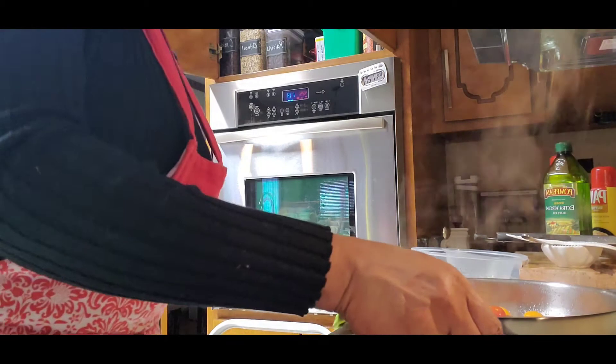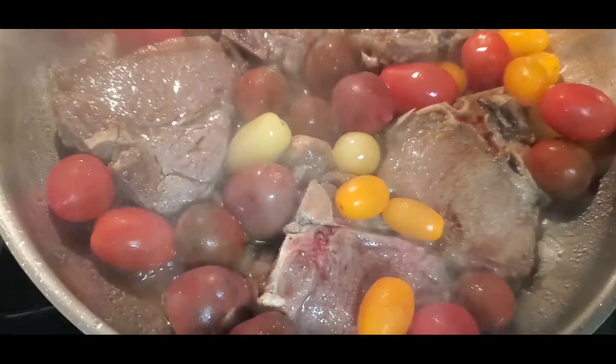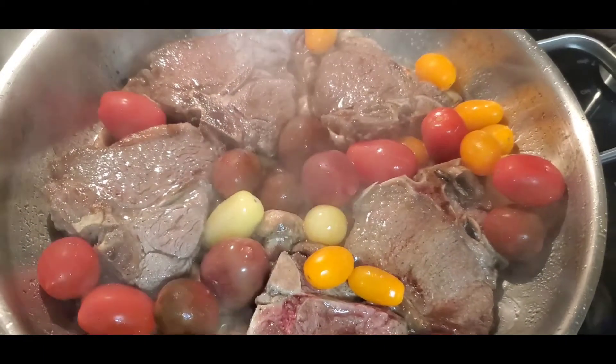Hey you guys, thank you so much for stopping by as I share with you how I am making lamb chops for Valentine's Day dinner for two.